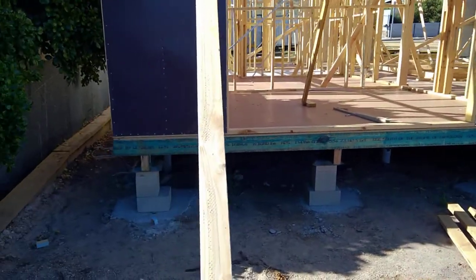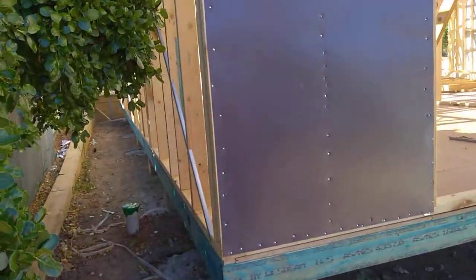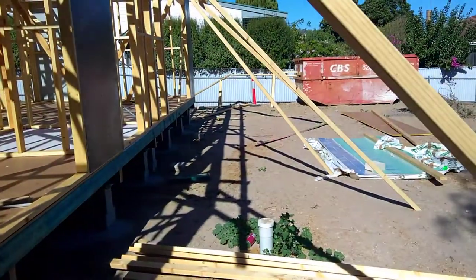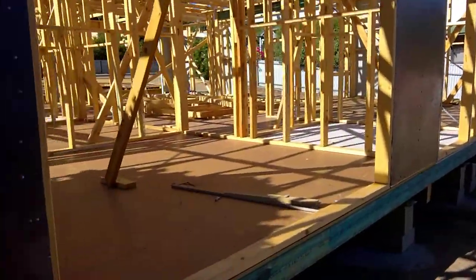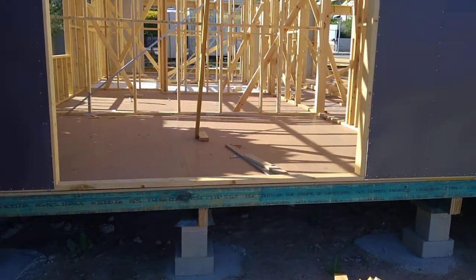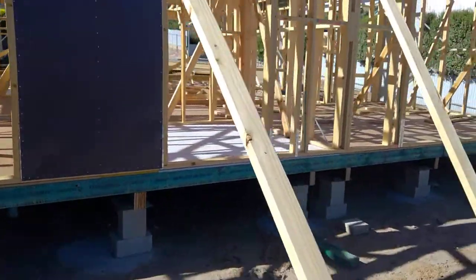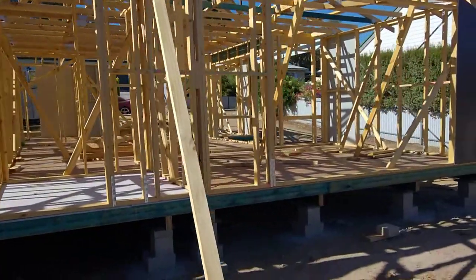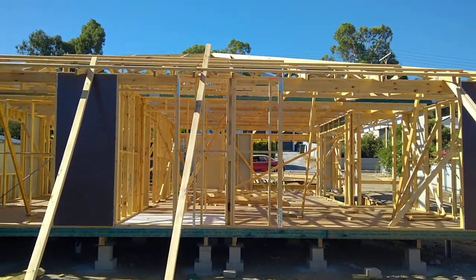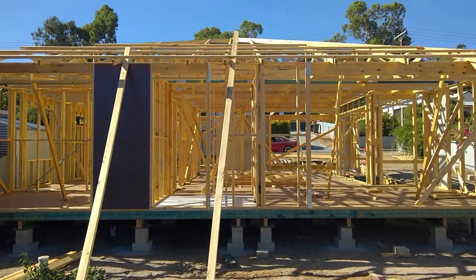I spoke to the boys the other day and they said they're coming back tomorrow — working on a Saturday — to get the roof batons done. And then I think the timber framing guys put all the windows and doors in next. We just got an email from Sarah Holmes, the builders, saying the roofing contractors will be here this coming week to put the roof on.